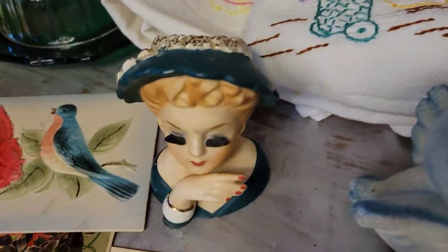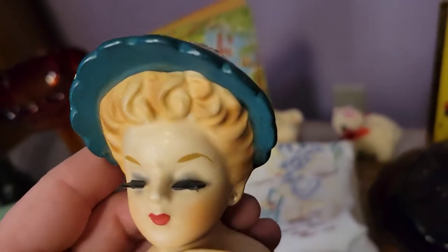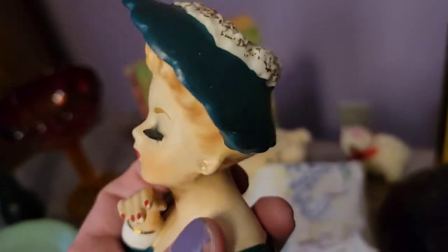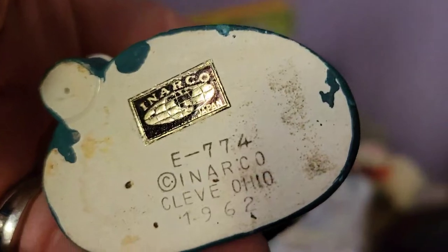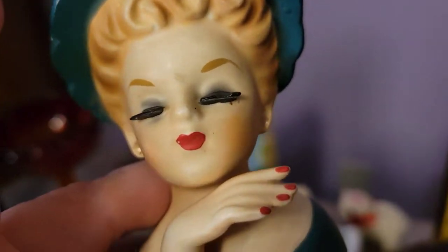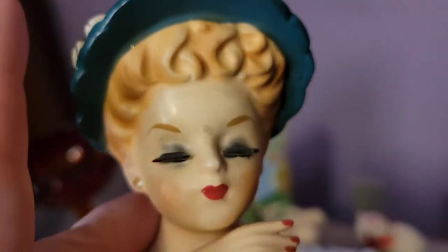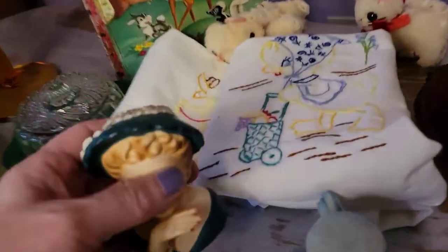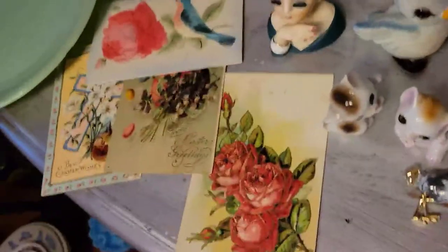Then I got this small lady head vase because I know you guys love your lady heads. She needs to be cleaned a little bit, which I will do before I offer her for sale. She is a Napco and here is the stamp — she's from 1962. She's in great shape; I did not notice any damage on her. She's a little dirty but I'm pretty sure I can get that all cleaned up. Her nails, eyelashes, and earrings are all good. She's just an adorable little lady head vase.